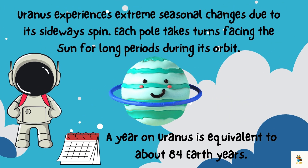Uranus experiences extreme seasonal changes due to its sideways spin. Each pole takes turns facing the Sun for long periods during its orbit. A year on Uranus is equivalent to about 84 Earth years.